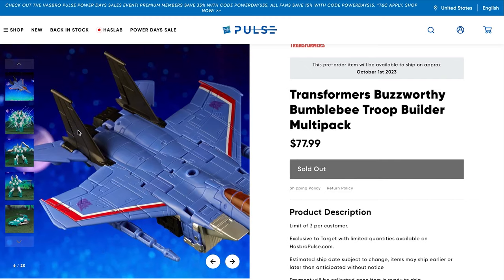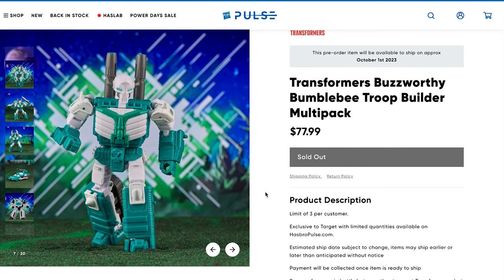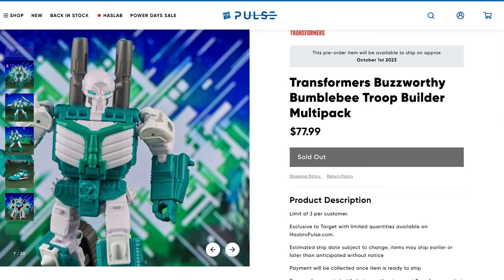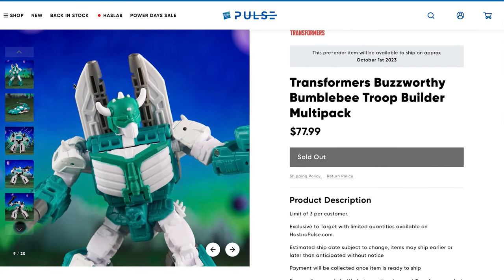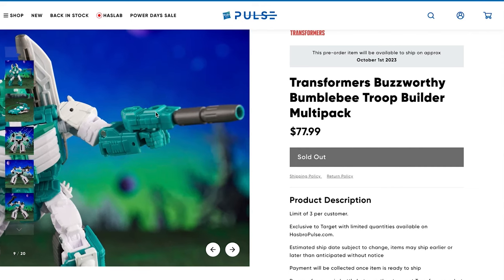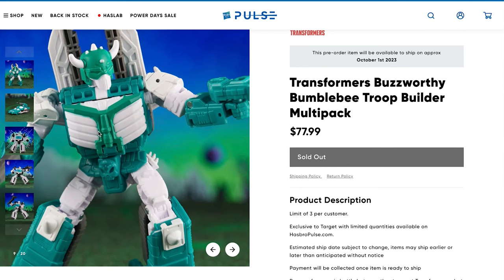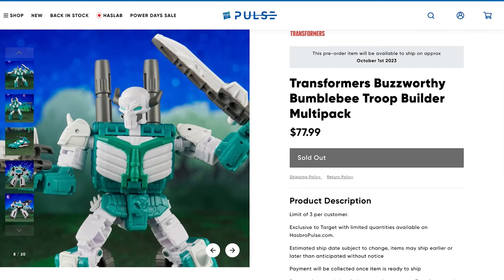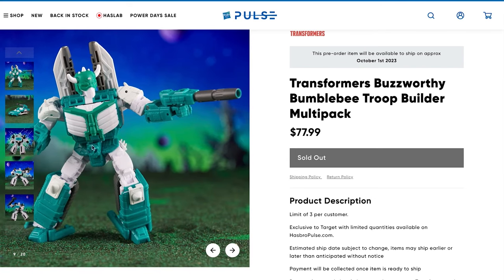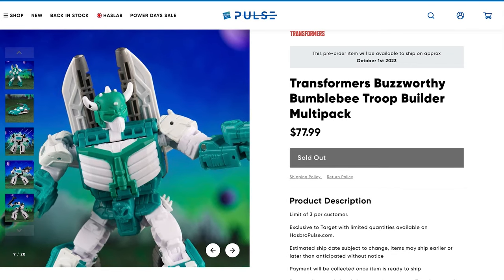The next figure is the GT Universe Cybertronian Trooper — this is a repaint based off the Skullgrin figure released earlier in the year. I'm not really sure about the color choices, as they're a little more pastel than I'd have liked, but he'll bolster your ranks rather well. His head sculpt can also have a helmet of sorts, giving more variety and different appearances on the field.